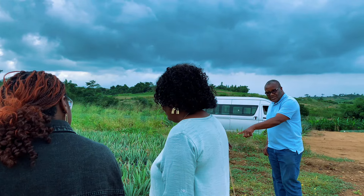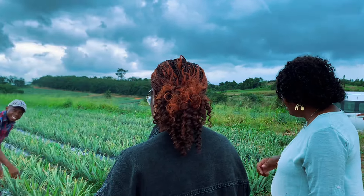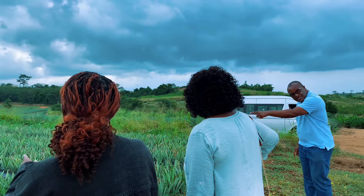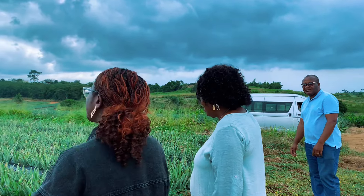We do soil analysis as well, and we also do the leaf analysis. You need to know the nutrient levels or nutrient deficiencies in both the soil and the plants — what the plant has — so you know what to give the plant.